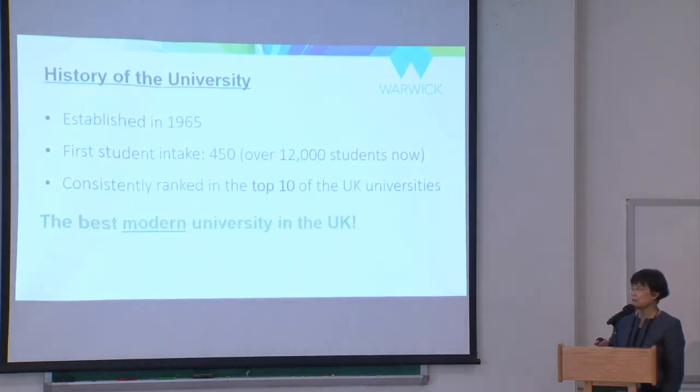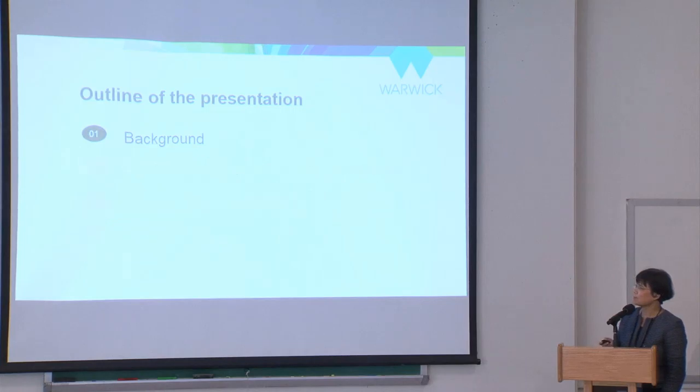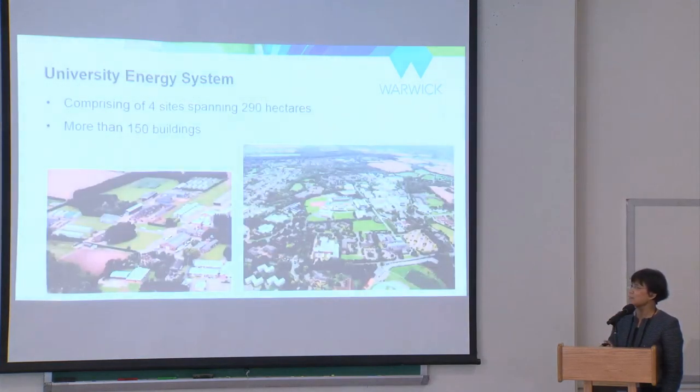My presentation structure starts from background, then campus energy system, the living laboratory, modeling of the system with limited infrastructure resources, and discussions. Starting with Warwick University again — here is a campus map.